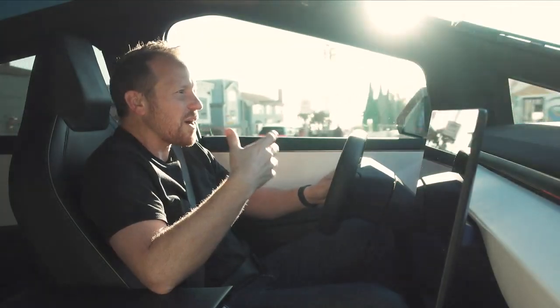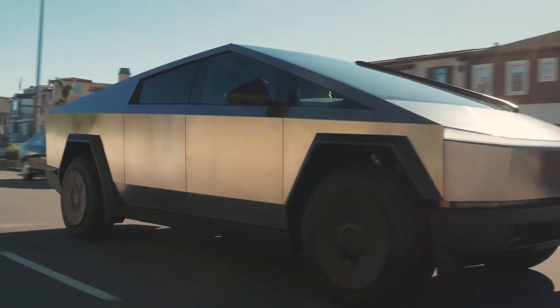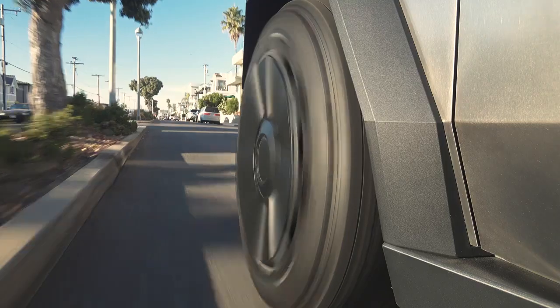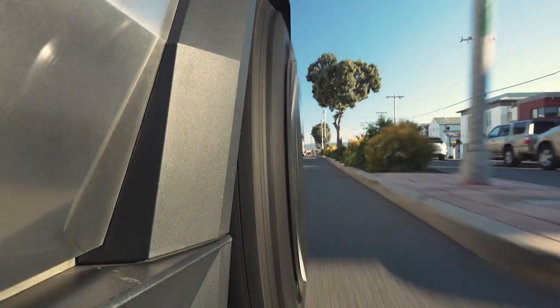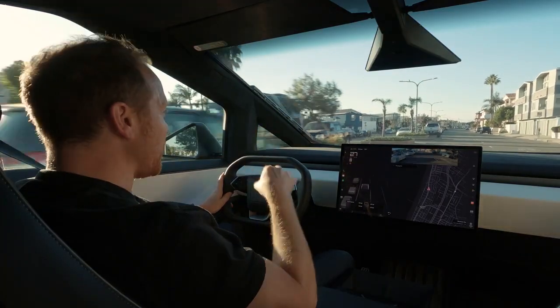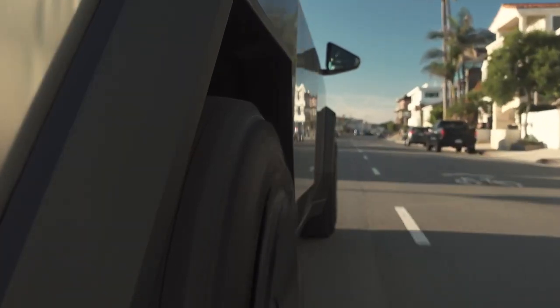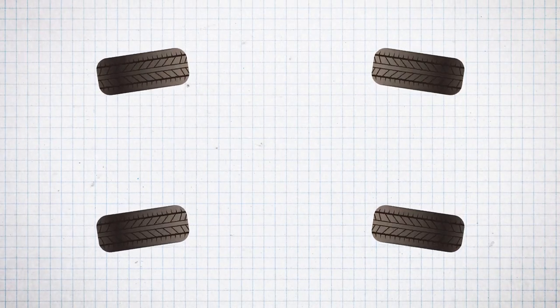Firstly, color. While the Cybertruck's iconic stainless steel finish is a head turner, you can opt for a wrap to add a pop of color or a matte finish for a stealthier look. Next, the interior — with options for different seating materials and colors, you can choose a design that reflects your personality. The Cybertruck also offers add-on features, allowing you to enhance its functionality. From off-road upgrades for the adventurers out there, to towing packages for those who need a hard-working partner, the Cybertruck is ready to adapt.